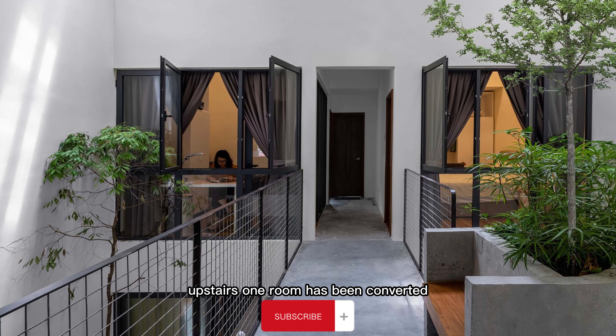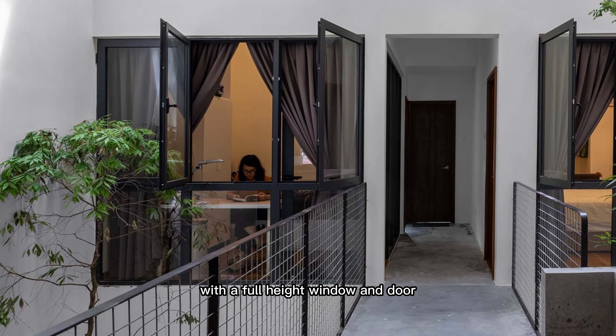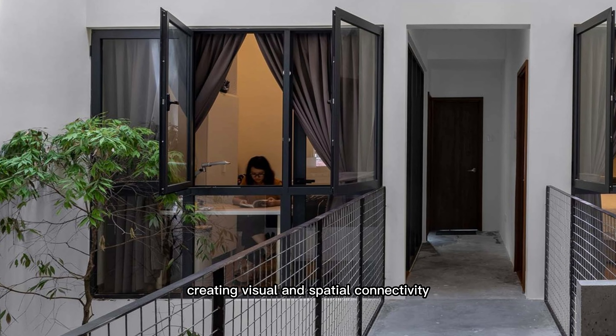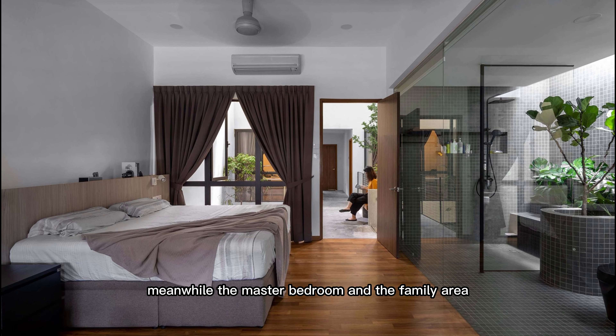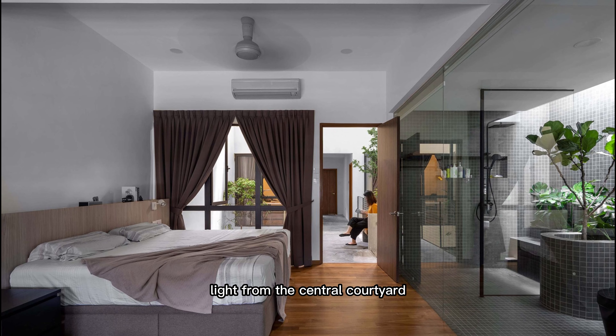Upstairs, one room has been converted into a family area and study with a full-height window and door, creating visual and spatial connectivity with the other parts of the house. Meanwhile, the master bedroom and the family area have been designed to receive natural light from the central courtyard.